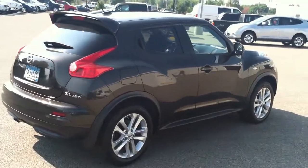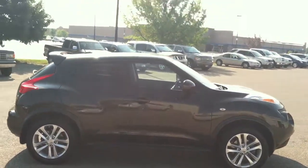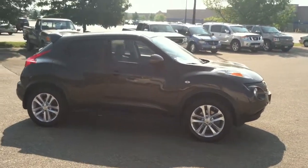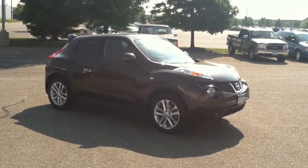This car only has 29,000 miles on it. Don't find a lot of these used yet because it's not a high volume product. They don't build these in huge numbers. Stop in today for a test drive. Give me a call, let me know that you're coming and I'll have it cleaned up and ready for you.